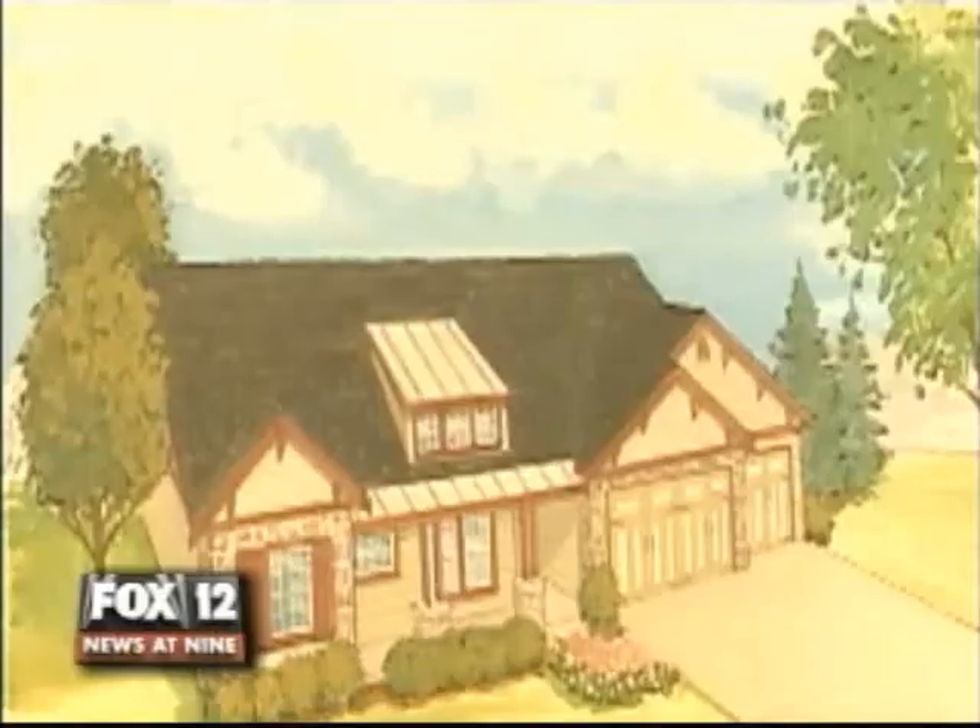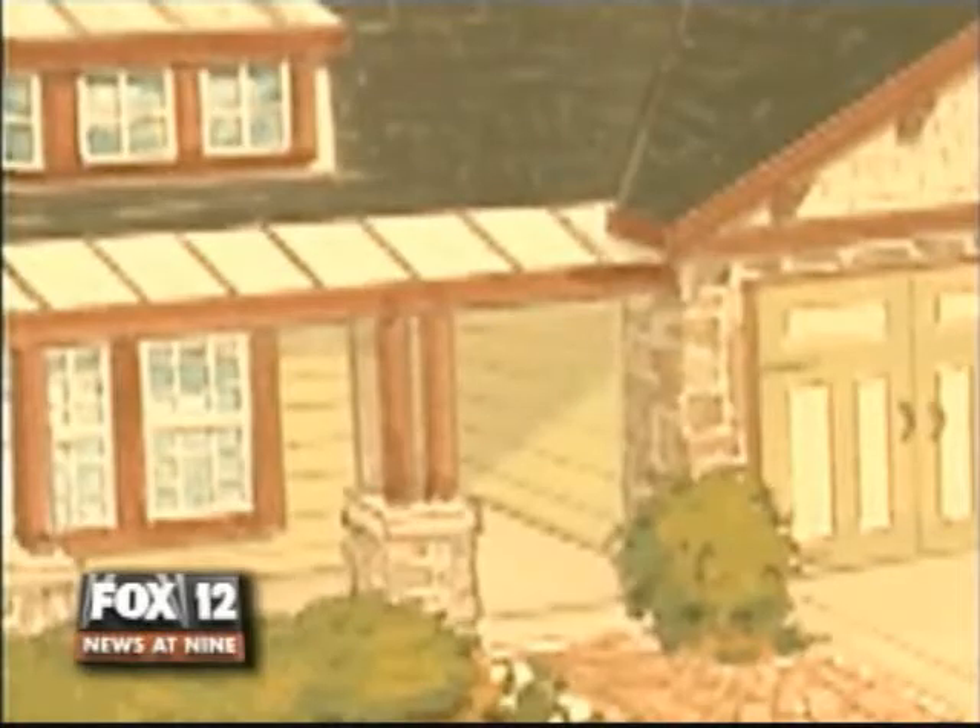We started coming up with this home that we could really show that this does work — that you can build a home that is energy neutral. Once it's completed, the large 2,900 square foot Craftsman Bungalow will have a full basement, five bedrooms, and a home office, and it will cost next to nothing to run.